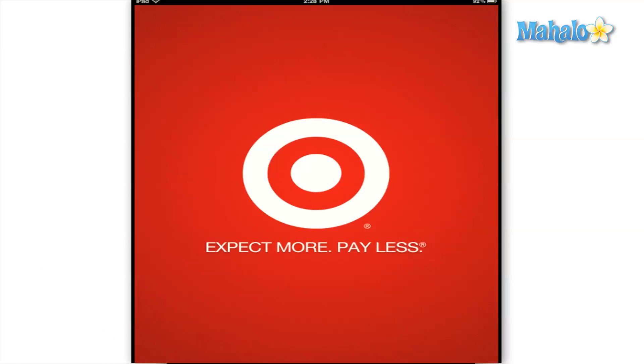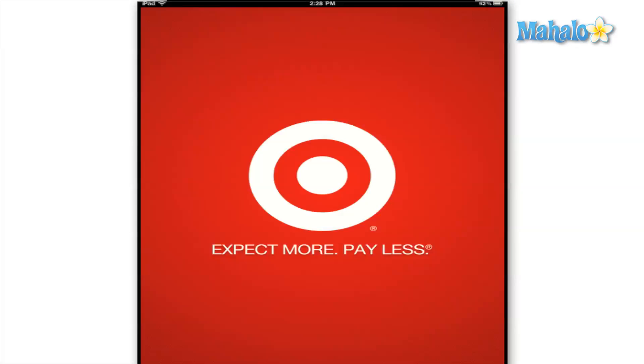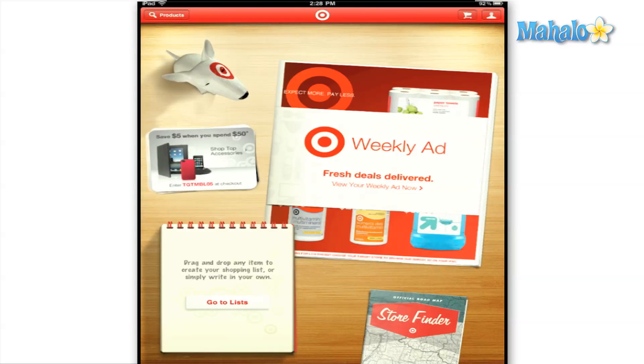Target wants to make your life a little easier and greater with their app for the iPad and iPhone. A bobblehead version of Bullseye the Target dog welcomes you to the main screen that features the weekly ad, a special deal for Target mobile users, and your list if you have any stored.